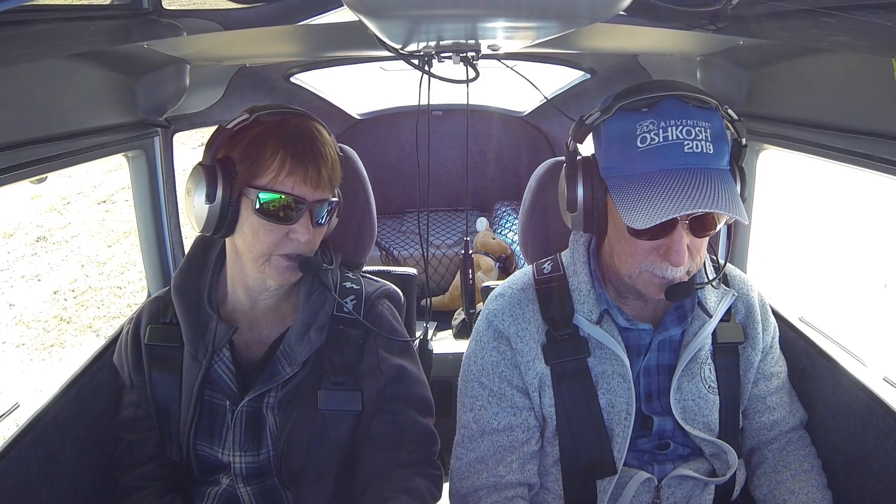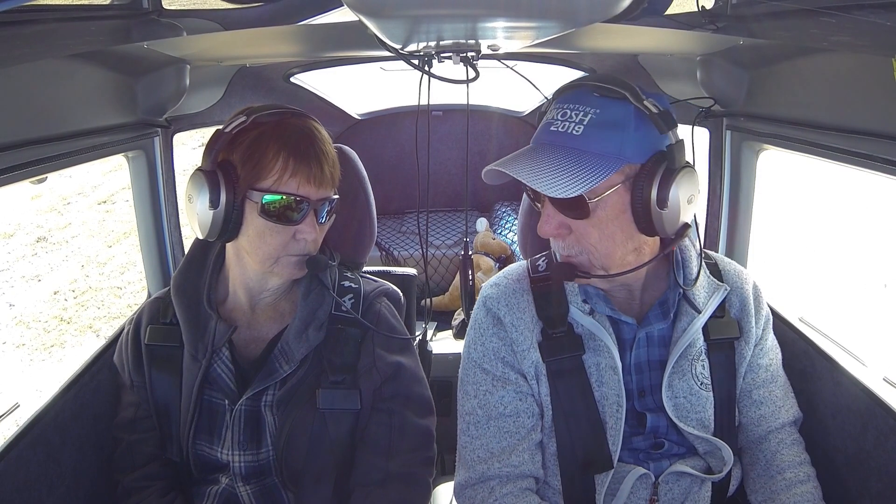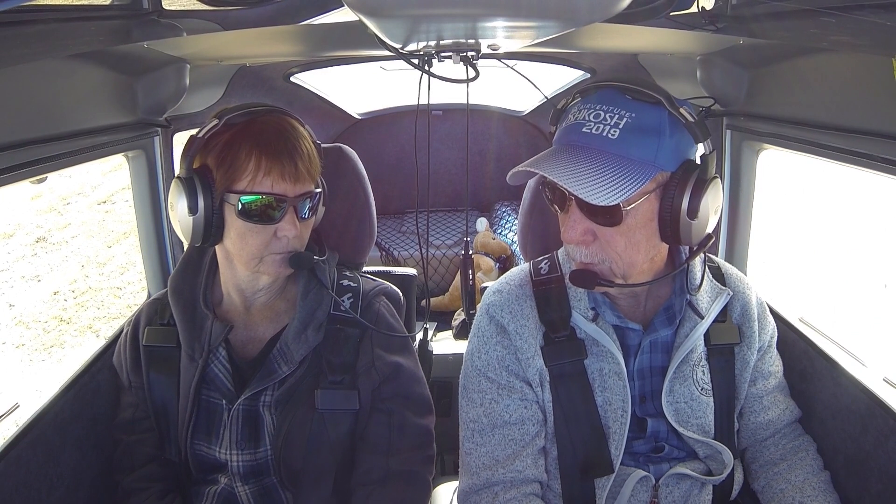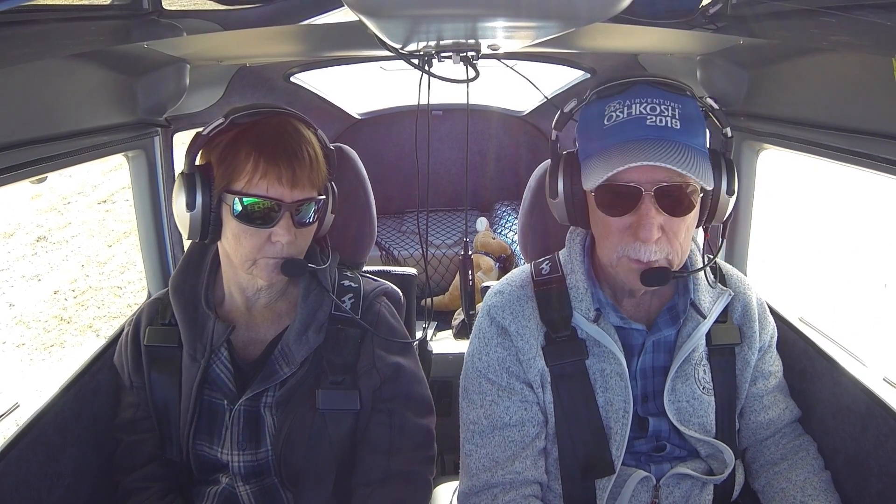We don't really have a flight plan. We're just going to head down the coast and then we might fly up the coast a little bit over the water and just see. Heckfield, Talibaba, Akira, turning south, spinal, 284 stop.